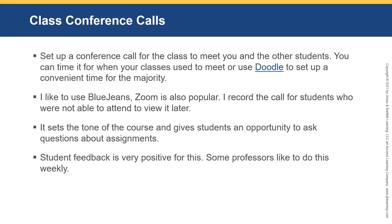The conference call sets the tone for the course and gives students an opportunity to ask questions about assignments. For a large group assignment, I actually require students to bring me five questions about the assignment or they get 10% deducted — that keeps them attentive and gives them something to discuss. Student feedback has been very positive for this, and some professors like to do this weekly. It's up to you, but students love it.